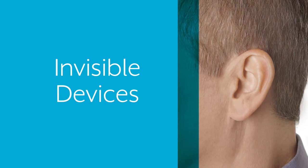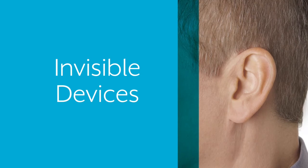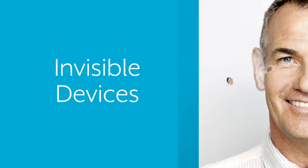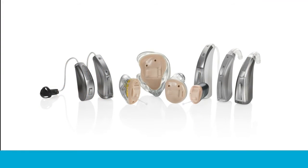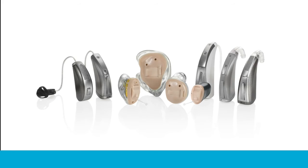Digital technology has also made it possible for all these new features and benefits to fit in a smaller device. Some are so tiny that they rest completely in your ear canal, virtually undetectable when worn. Today's hearing aids come in a range of styles — let's take a look at what's available.